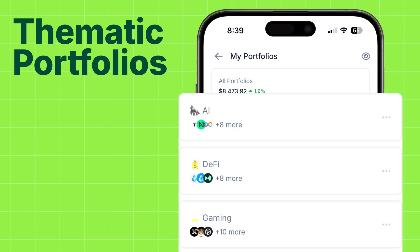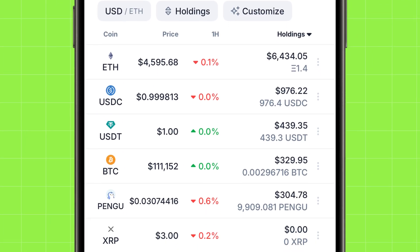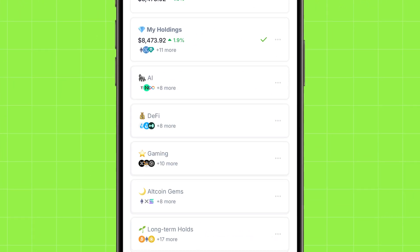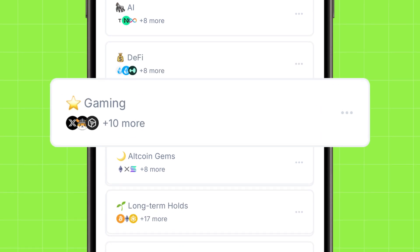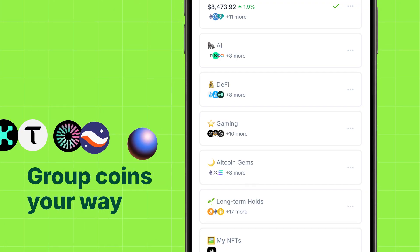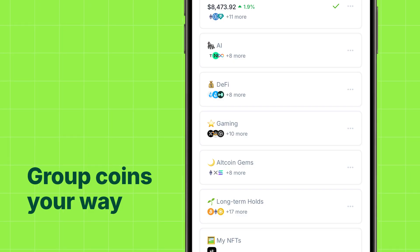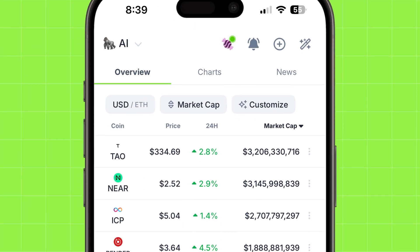First up, thematic portfolios. Instead of a single, messy list, you can create multiple custom portfolios to bring structure to your research. Give them names like AI, DeFi, gaming tokens, altcoin gems, and long-term holds. This lets you group coins based on their use case, chain, market narrative, or your personal trading strategy. You can easily toggle between these lists to zoom in on specific market segments.